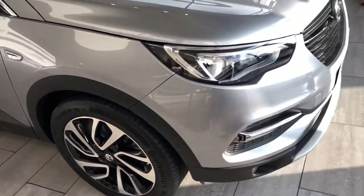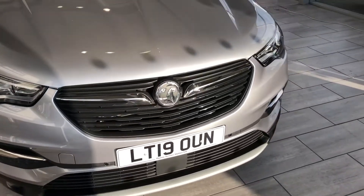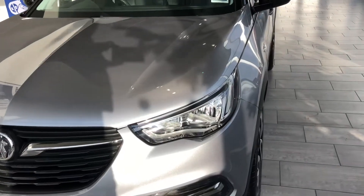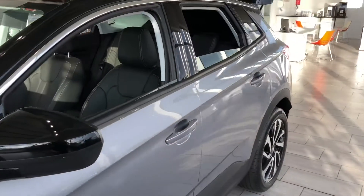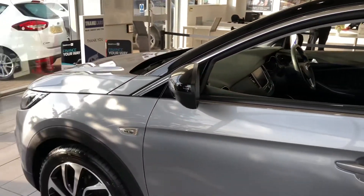If this looks like it might be the car for you, reserve it on our website for £99. That takes it off sale for 48 hours and it's totally refundable. You can come and give it a drive and take it away the very same day if you wish. Find that on our website at 7.9% APR or Black Horse — you can get quotes and apply for finance directly on there.